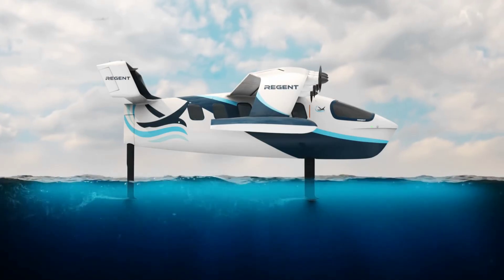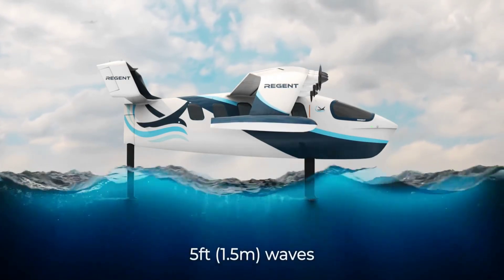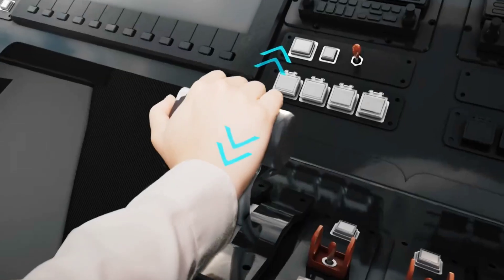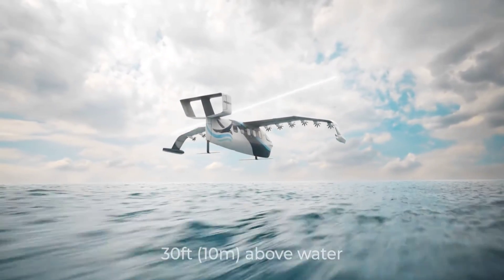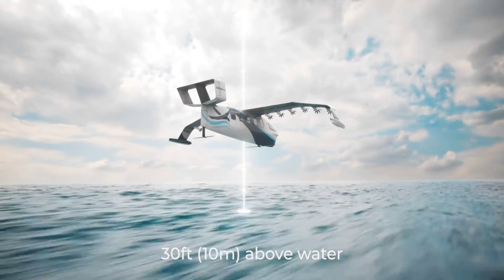The sea glider will be capable of traveling distances of up to 186 miles, although a more potent variant which could go as far as 460 miles is also being considered. At 55 feet long and with a wingspan of 65 feet, it will be quite a sight off the coasts of the world, and also the largest ever all-electric flying machine flown to date.